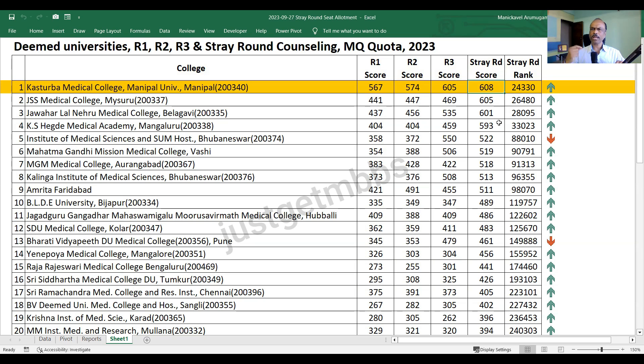Plan properly and try to go into deemed universities as early as possible because the earlier you go, you get a better college. For example, a candidate with 567 in the stray round could not even get the fourth college - maybe they would get only the fifth college, whereas in the first round they might have got the topmost college. So if you want a good college under deemed university, it's always better to go as early as possible.